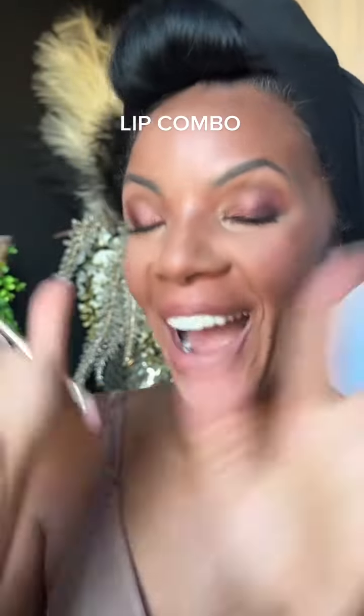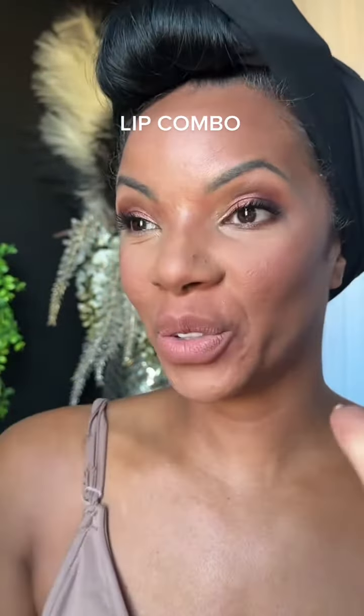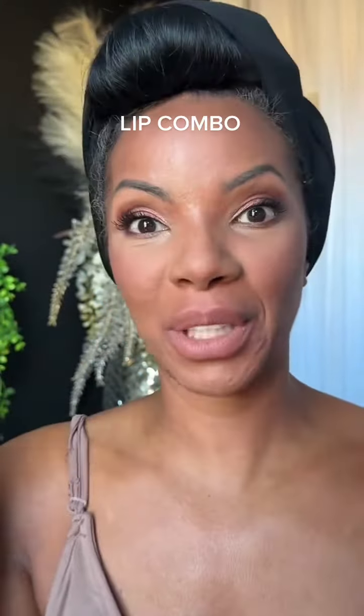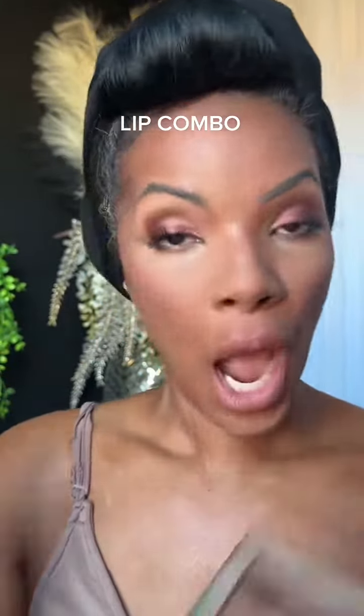It's lip combo time! I'm getting ready to head to the store and have to get home before a meeting, but I said I'm gonna do a lip combo — so let's do a lip combo. You already know I'm gonna line it with my contour.